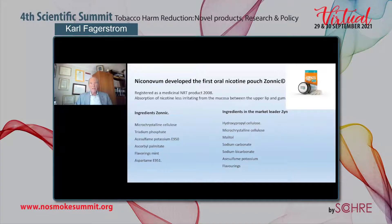Absorption of nicotine is less irritating from the mucosa between the upper lip and the gum, so from that perspective, it should be a little bit more preferable to smokers. The ingredients in Sonic are all GRAS, and they are mainly some kind of cellulose to which the nicotine is bound, plus pH-adjusting substances and flavors. The market leader in the U.S., Zyn, has ingredients that are pretty much the same — nicotine bound to cellulose, increased pH, and flavorings.